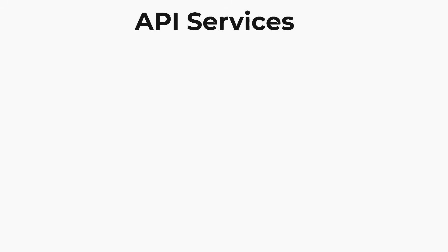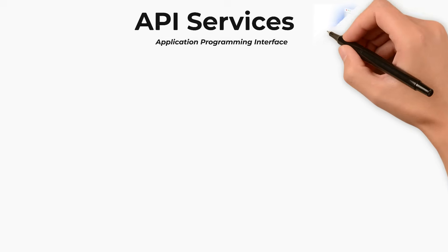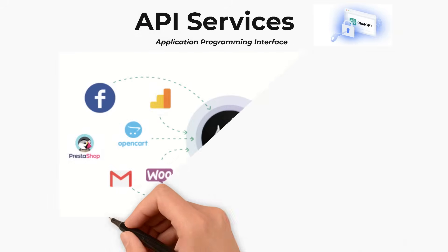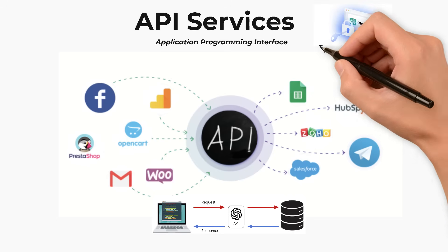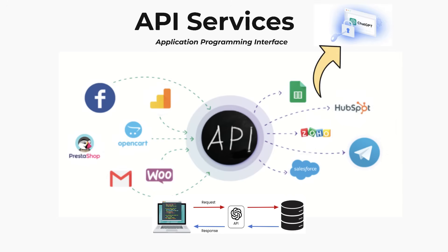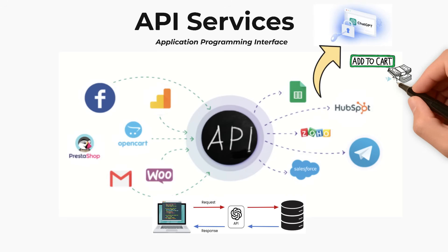The second way is through API services. Don't worry if that sounds technical. An API, or Application Programming Interface, is basically a bridge that lets different apps talk to each other. Facebook, Gmail, WooCommerce, Salesforce, HubSpot, and so many others can all connect through APIs. Instead of rebuilding the same features from scratch, they link their apps directly to ChatGPT's brain through APIs. Each time they do, OpenAI charges them — kind of like paying a toll to use a faster road.